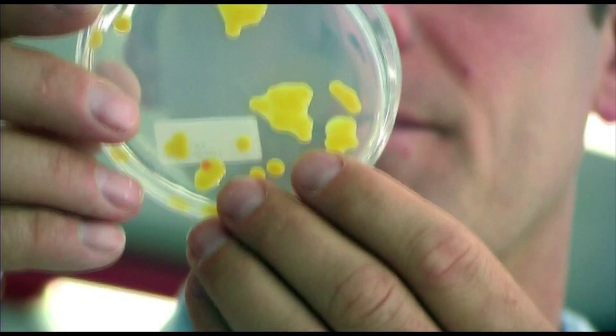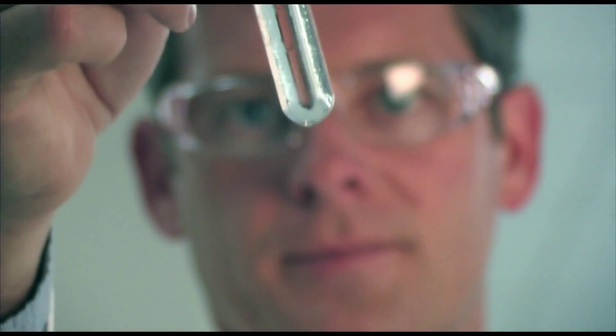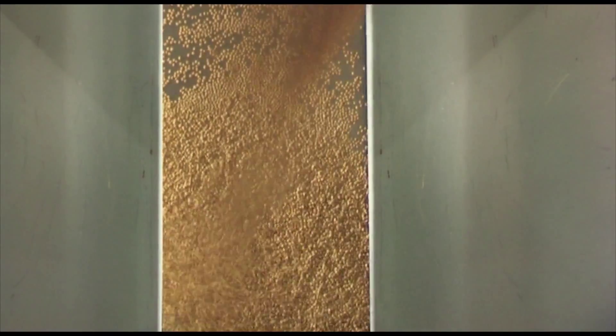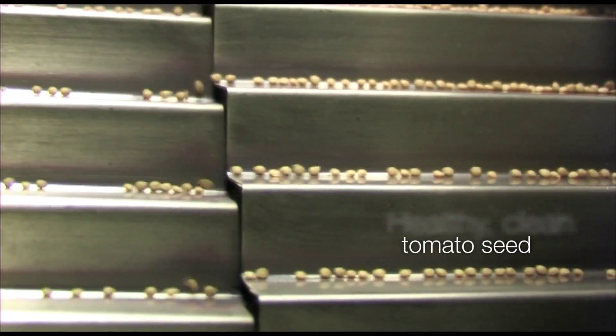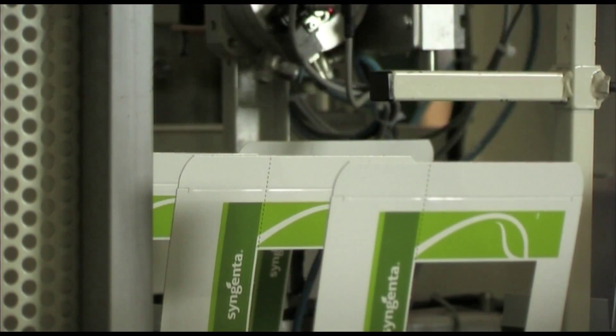And still, we are not satisfied. In our labs, we check for contamination. And then we check again and again. To make certain the finished dry product is healthy, clean tomato seed. Free from bacteria and worthy of the Syngenta brand.